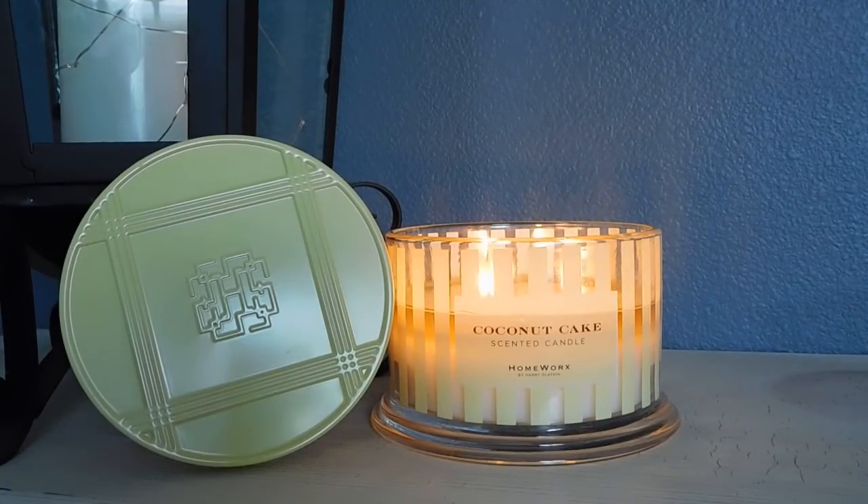That layering effect of fragrance is something that Harry Slatkin is really big on — he loves the idea of layering fragrance. I like to do that too, but lately I have just been burning one candle at a time and I cannot wait to get back to burning multiple candles. That time will be here soon, so in the meantime I've just been enjoying all of these candles individually.